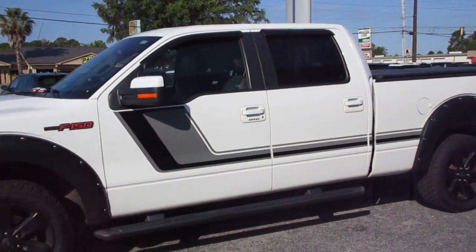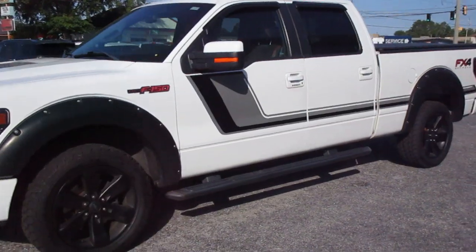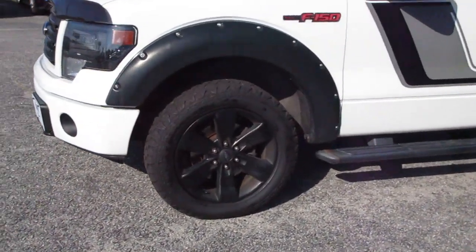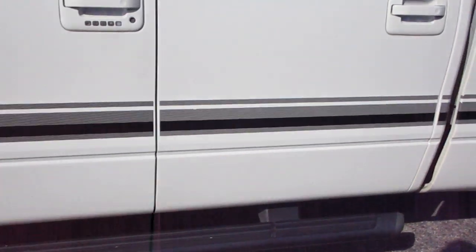It has the 20-inch FX4 wheels on it, real nice, and also the fender flares and black step-up bars that match.